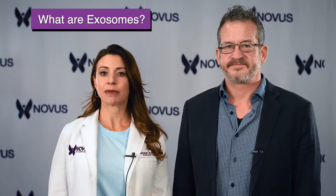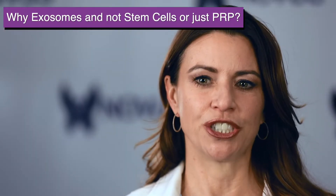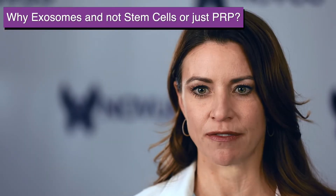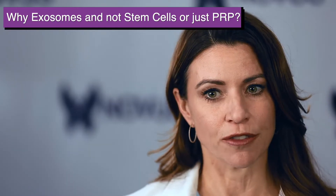I'm going to be doing a video explaining the difference between exosomes and stem cells, so stay tuned for that. Exosomes are going to regenerate your tissue as well as regenerate your blood vessels. It's a term that's called angiogenesis, or the formation of new blood vessels.